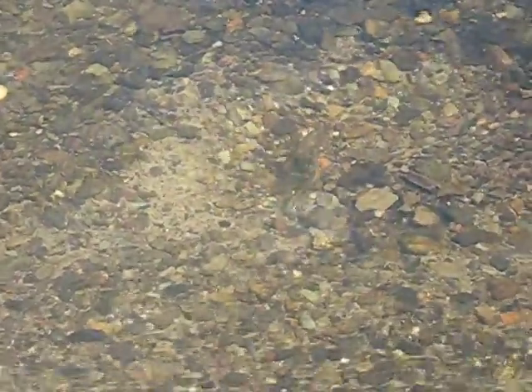I always thought they were a bit bigger than that because I've only seen photos. The river lamprey — this is a brook lamprey. River lamprey and sea lamprey are a lot bigger.